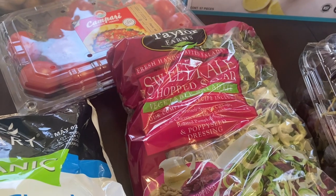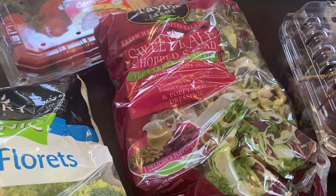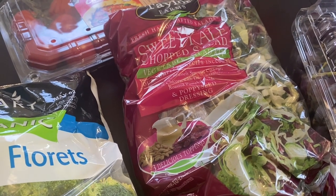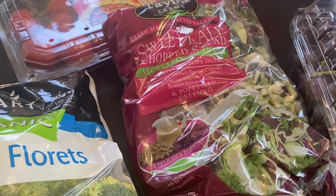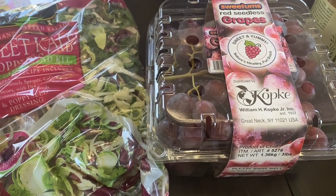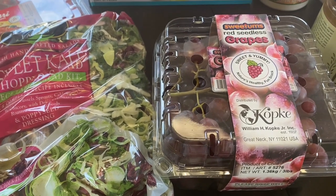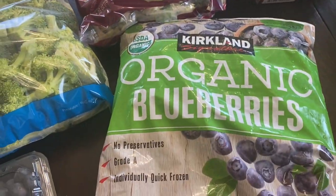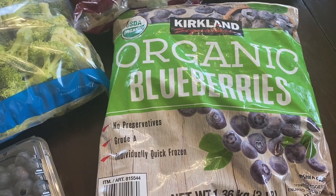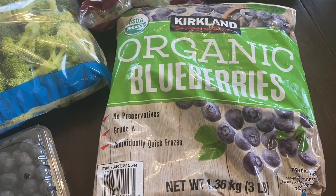Then I got a big bag of the sweet kale chopped salad — we absolutely love this. It is five points for a cup if you use all their add-ins and dressing, which we don't, so we don't charge the full five points. Some grapes at $5.79, and then frozen blueberries to keep in the freezer because the 18-ounce fresh ones won't last long — especially since the chickens love them too. Those were $8.99.